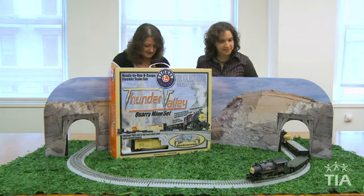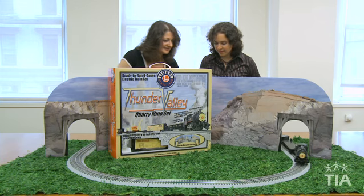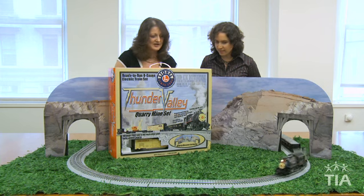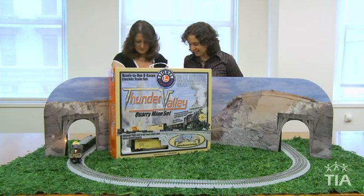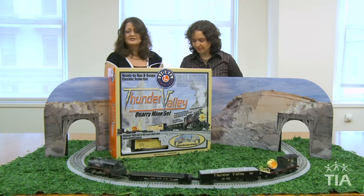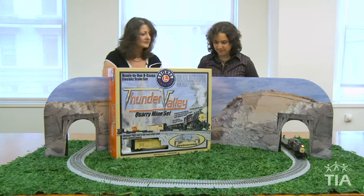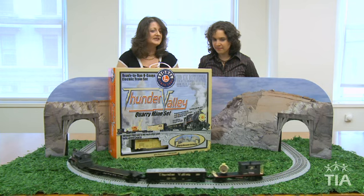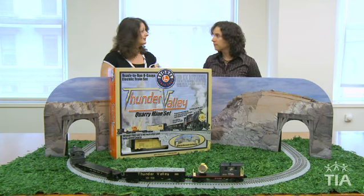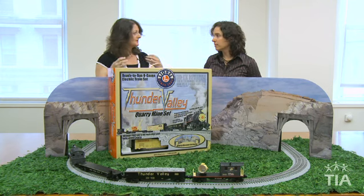This is an electric train set. Sometimes it goes forward and sometimes it goes back — it's a directional train. It has a whistle, and you can see it also has lights. It comes with six feet of track, and it's a great play set, a great beginner set. Everything comes right in this box, ready to start. So it's a complete beginner set for 14 and up.